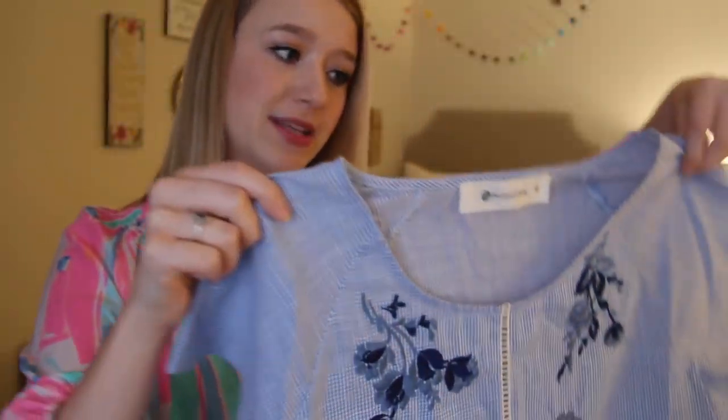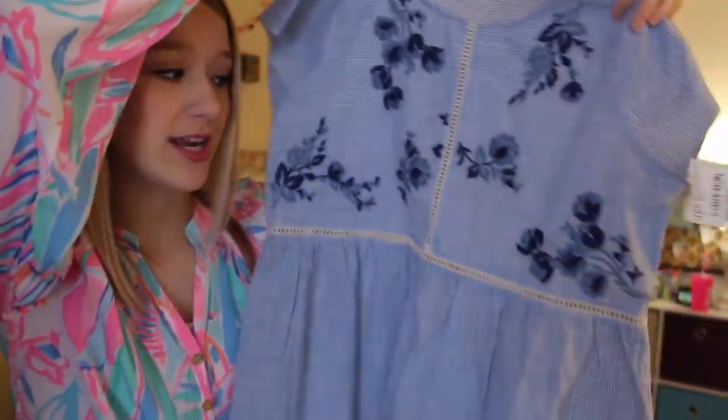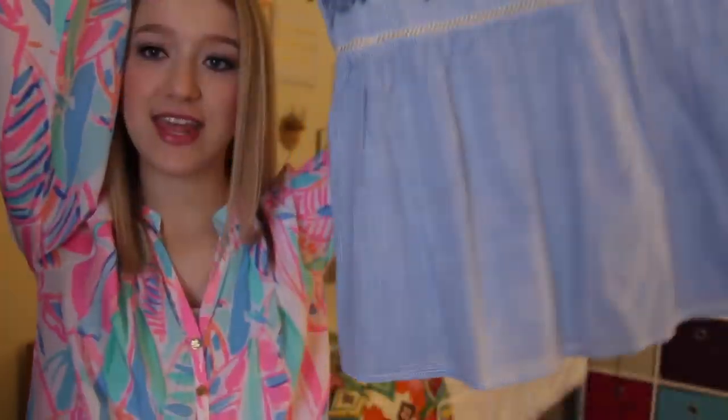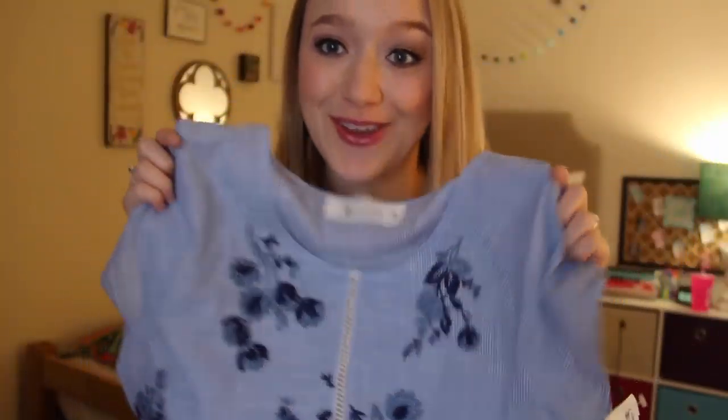Now we have another gingham top except this is a light blue gingham, and look at all the pretty embroidery on it. I just love it — it also has this cute little lace detailing and then the bottom is kind of a little flare, like it's peplum style. I think the shirt is so cute.